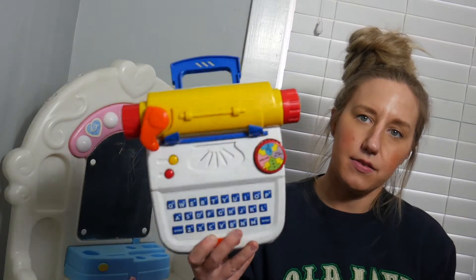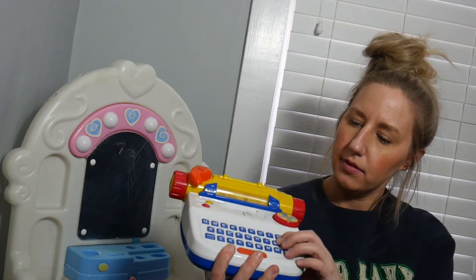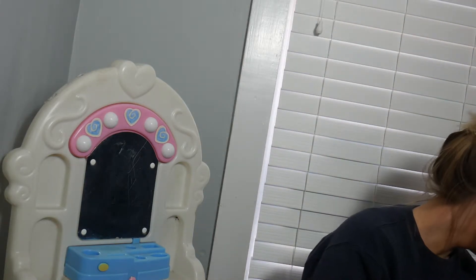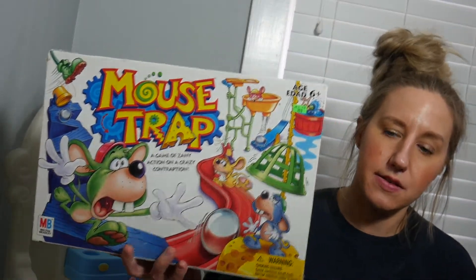Found a 1990s Little Kids typewriter — it doesn't make sounds. There's also some Looney Tunes Velcro mitt and ball, to help a child learn how to catch. Found Mousetrap, the 2005 edition.